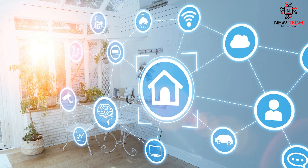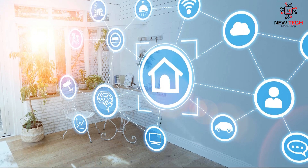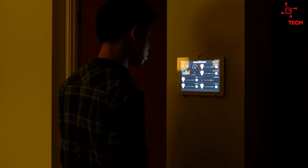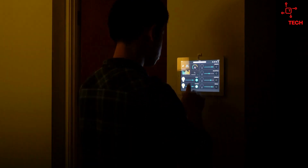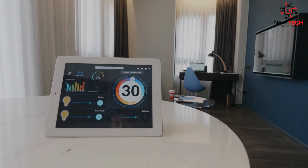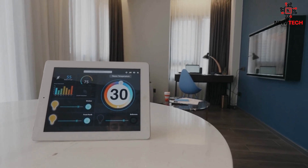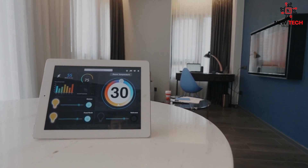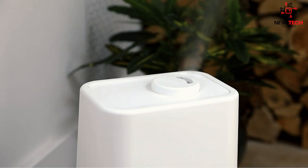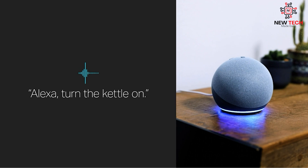While smart home automation devices offer a lot of benefits, many are hesitant to invest due to concerns about cost and accessibility. We'll explore some of the ways that smart home automation devices remove some of these barriers. While some smart home devices can be expensive, there are many affordable options on the market. Smart plugs, which allow you to control the power to any device that's plugged into them, can cost as little as $15.